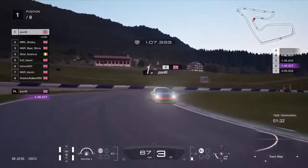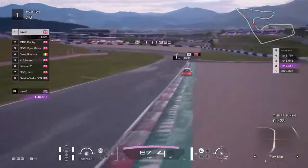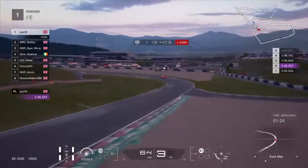Pav 46 is current pole sitter setting a 1:46.5 on lap 2. Let's see if he's on for an improved time — no, he's just a tiny bit slower.